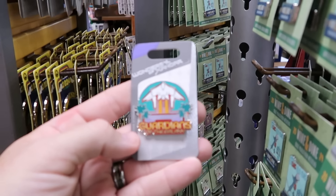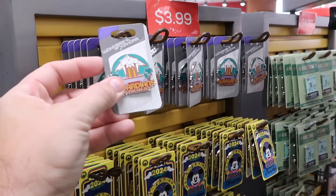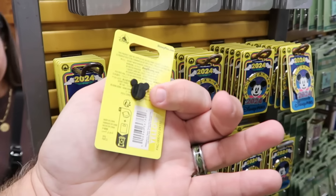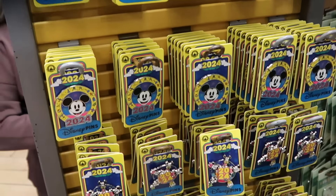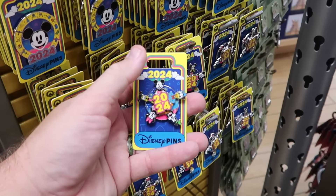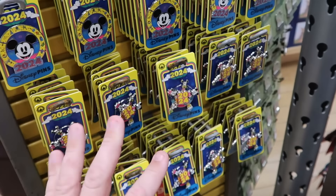Also on the spinny racks are Wonders of Xandar Guardians of the Galaxy pins from Epcot — originally $13, now $4 a piece. The 2024 Mickey pins are $4, down from $15. Right underneath are spinner pins — Mickey, Minnie, Donald, Goofy, and Pluto — originally $17, now only $4. And they just released the 2025 versions at Walt Disney World as well.